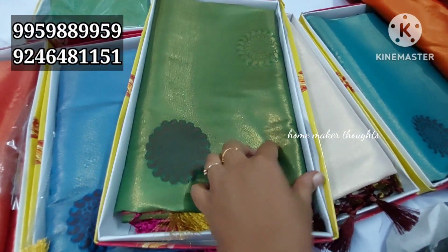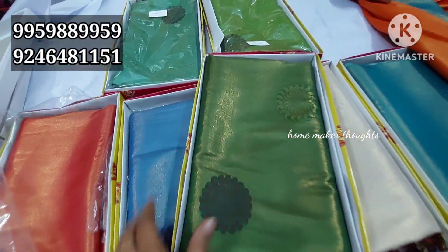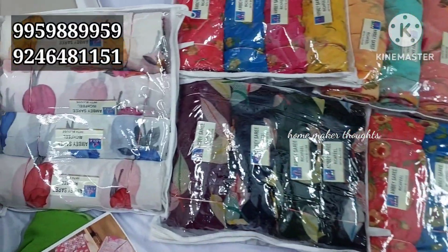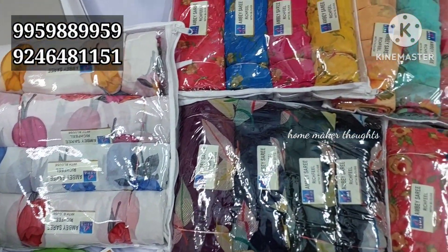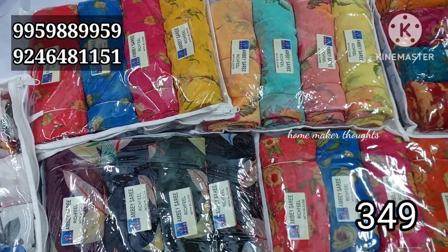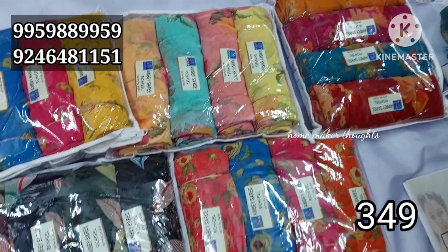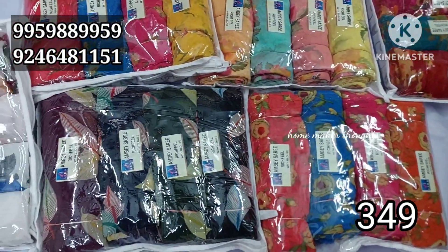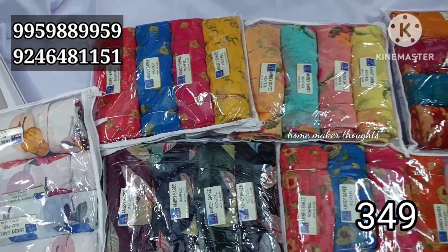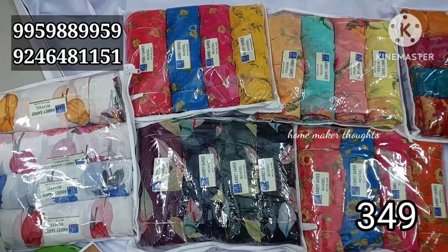This is a screenshot for wholesale prices. This is a rich fill collection — only 349 rupees. This is a light color, leaf color, white color, set-wise. This cost is 349 rupees.